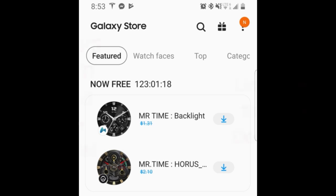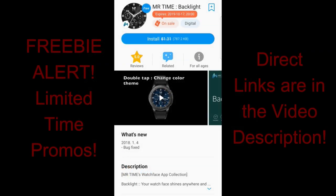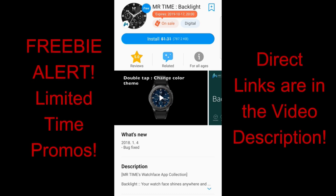Hey guys, welcome back to the channel — happy Monday to all of you and also happy Thanksgiving to all our Canadian friends out there. Now we had a really nice bunch of freebies yesterday, so if you didn't get a chance to grab those, you still have a chance, so make sure you click on the link above.